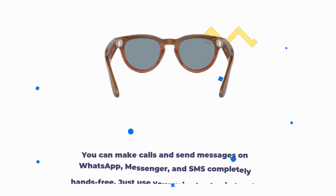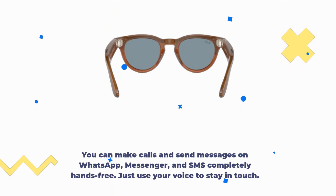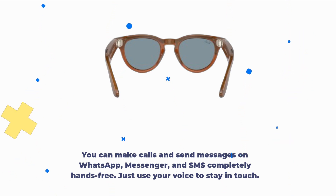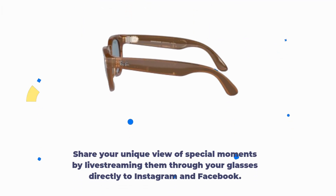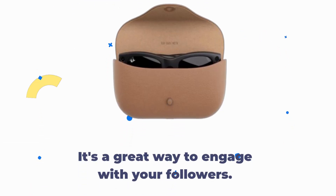You can make calls and send messages on WhatsApp, Messenger, and SMS completely hands-free — just use your voice to stay in touch. Share your unique view of special moments by live-streaming them through your glasses directly to Instagram and Facebook. It's a great way to engage with your followers.